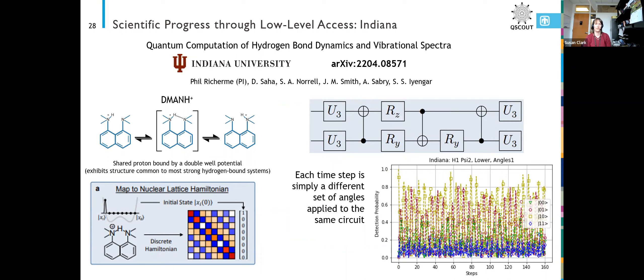Indiana University was one of our first round users and had a pretty neat idea. They're interested in studying or simulating a molecule — I cannot pronounce what it's actually called — but it's a molecule with a proton that hops back and forth between two sites while the electron goes around the bottom through the molecule. It has some interesting time dynamics in how that proton hops back and forth.